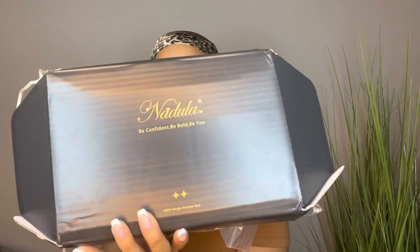It's so loud — it's 2:30 a.m. So it comes in a black box with the gold lettering on the front: Nadula, Be Confident, Be Bold, Be You. This wig comes with a lot. I'm surprised they fit all this stuff in here, but it comes with this little mesh bag with some accessories and some tools.